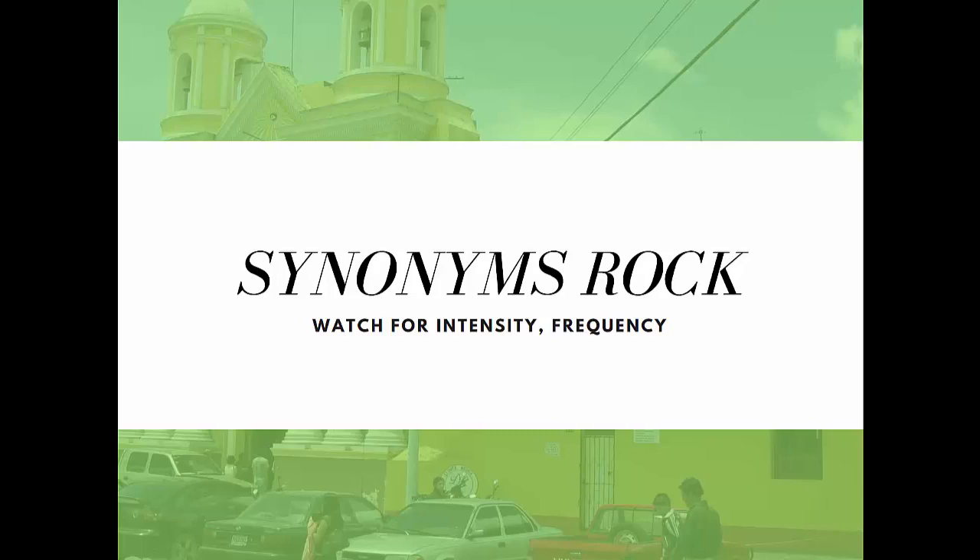You also have to pay attention to the frequency. Forlorn is a more formal adjective that we wouldn't really use in daily life that much. So you have to pay attention to that in Spanish as well.